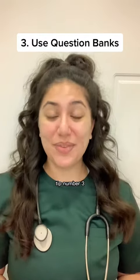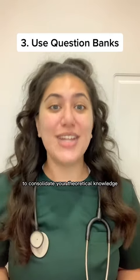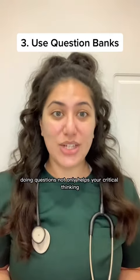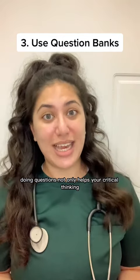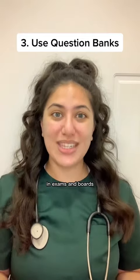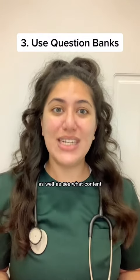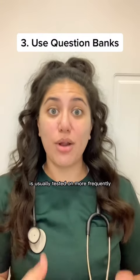Tip number three: use question banks like Osmosis, PastMed, or QuezMed to consolidate your theoretical knowledge. Doing questions not only helps your critical thinking, but it is how most of our medical material is tested in exams and boards. This way, you can practice applying your knowledge to real-case scenarios, as well as see what content is usually tested on more frequently.